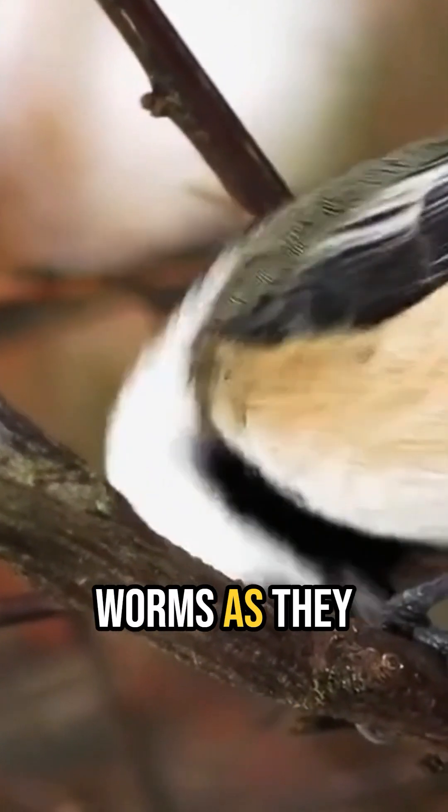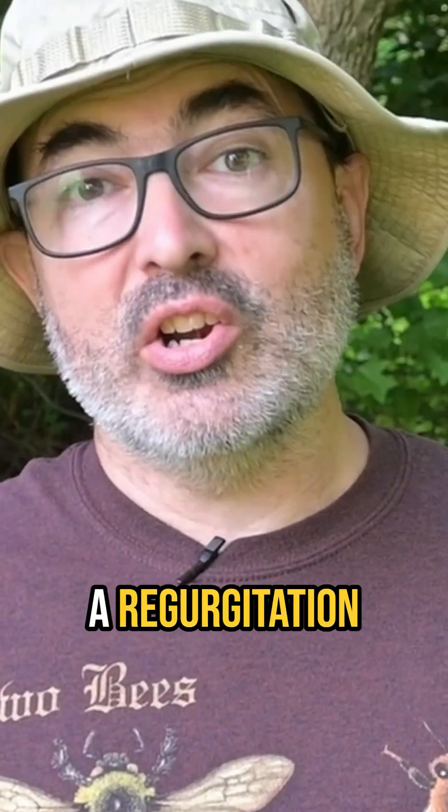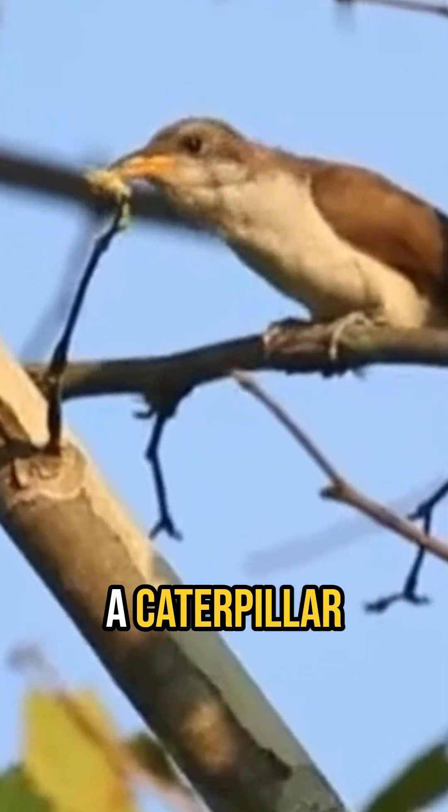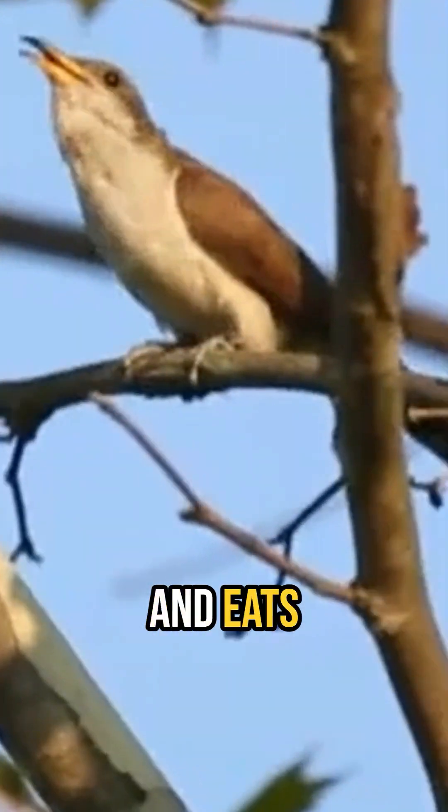Birds do not eat many catalpa worms as they taste bad, plus they have a regurgitation defense mechanism which makes them taste even worse. The yellow-billed cuckoo, a caterpillar specialist, doesn't care and eats them anyway.